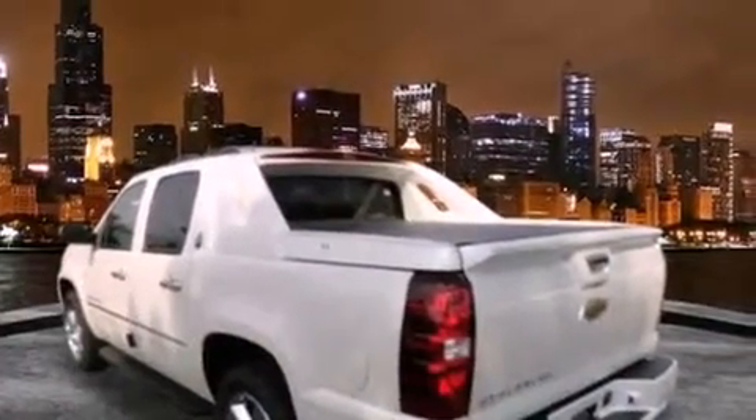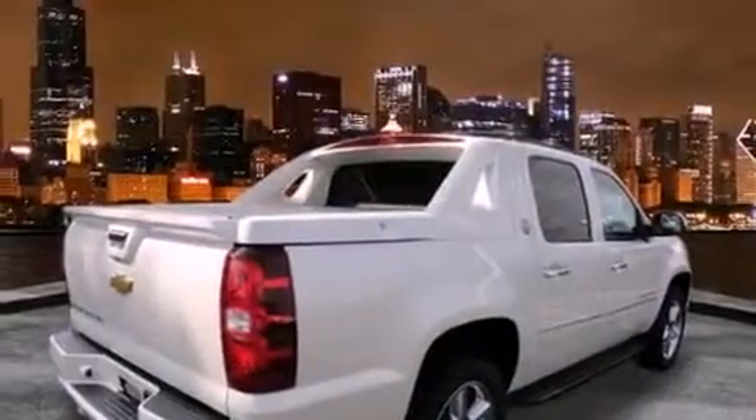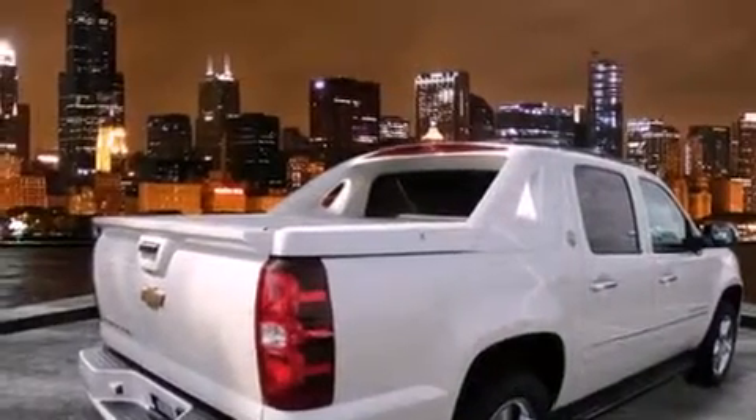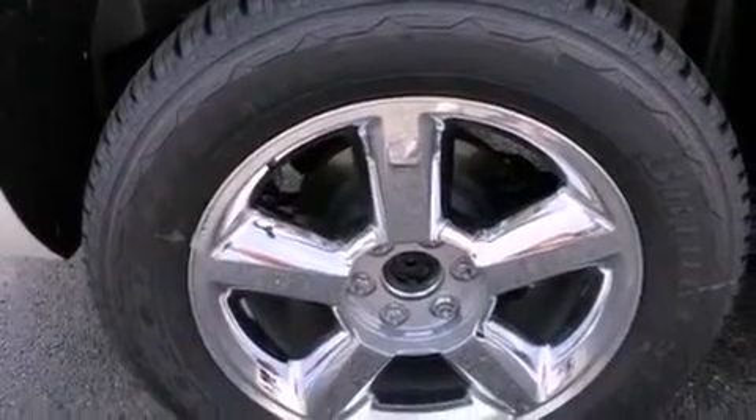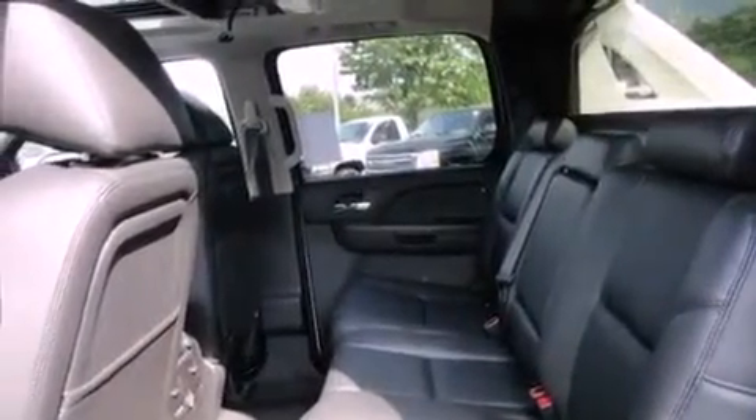Its top features and packages include a navigation system, a power moonroof, a DVD entertainment center, a Bose stereo system, chrome wheels, and cooled seats that create a 360-degree air-conditioned environment keeping everyone comfortable the whole trip.